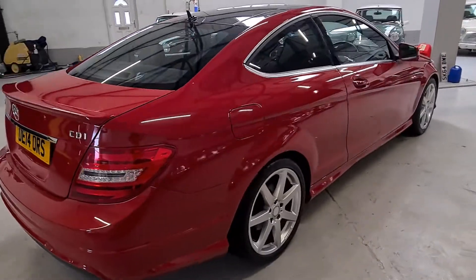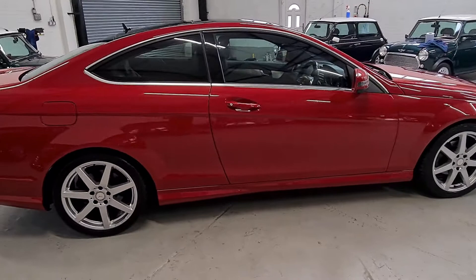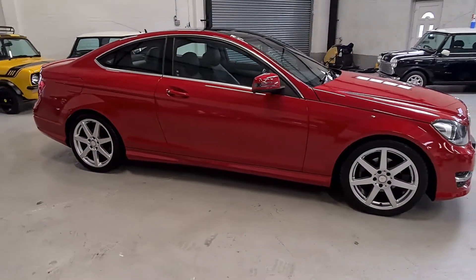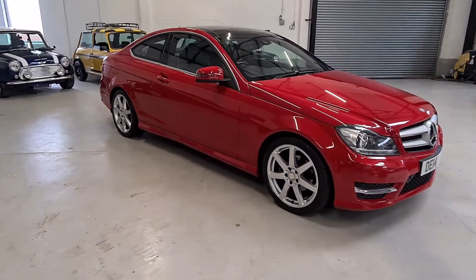For any further questions or to book an appointment to see this beautiful Mercedes, please give our sales team a call on 0793 444 3858 and one of our sales team would be happy to help.